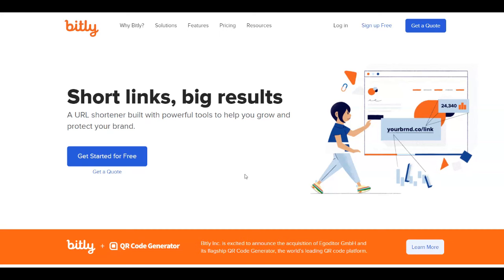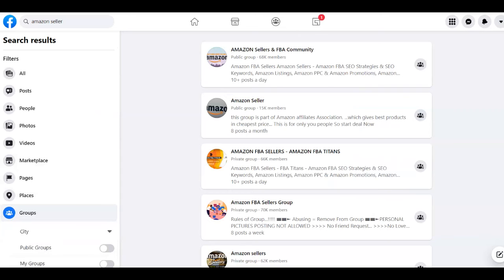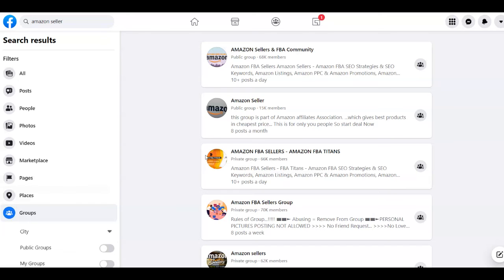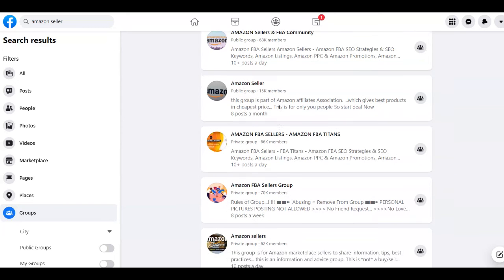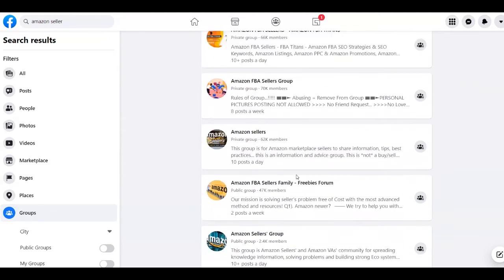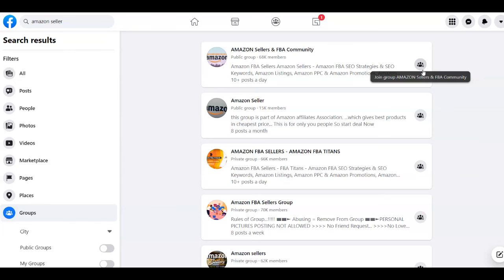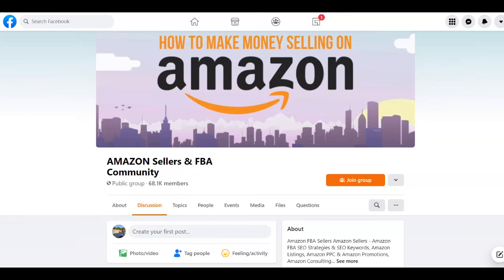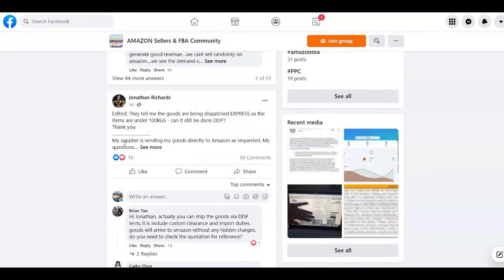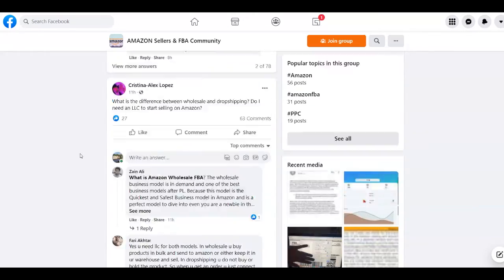The traffic source I'm going to give you today is Facebook. What you need to do is search for 'Amazon seller' and then select Groups — it will give you a lot of groups related to that. You'll find groups with thousands of members: one with 68,000 members, another with 15,000, another with 17,000, and so on. What you need to do is join all of these groups and take part in their discussions.